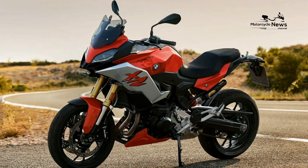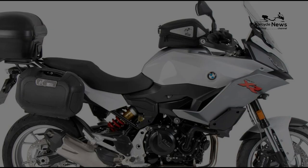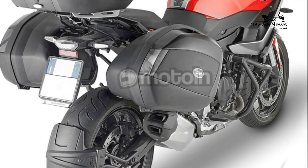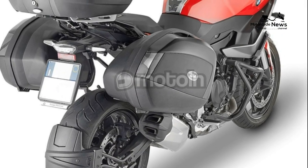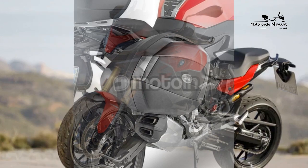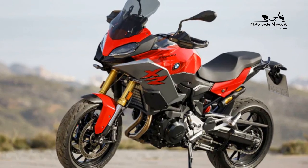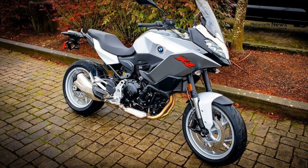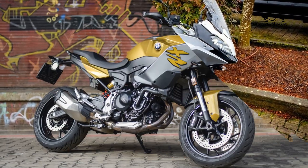Specs: Standard ABS, 6-speed transmission, 895cc parallel twin engine, 105 HP, wet weight 482 lb, seat height 32.4 inches. Pros: powerful, well-built, reliable, stable, affordable, and suitable for newer riders. Cons: veteran riders may want more speed and faster acceleration.